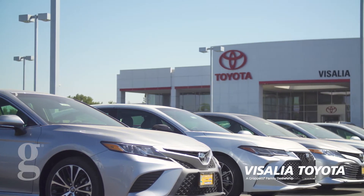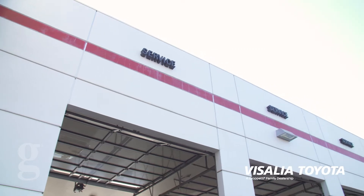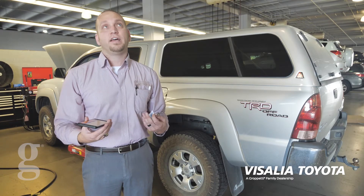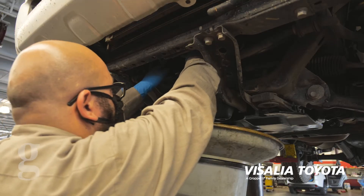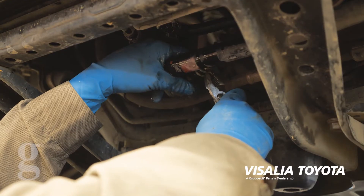Oren here from Visalia Toyota. Today we're going over the general service preventive maintenance of the transmission. Depending on the transmission fluid and the vehicle you have, all the service intervals are different — up to 30,000, 60,000 miles, and some are even considered lifetime, though we recommend replacing the fluid every 100,000 miles.